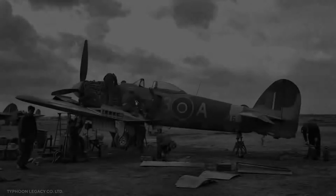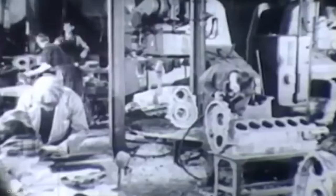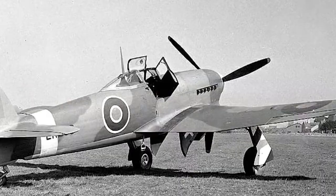On paper, the Typhoon would have given the famed Supermarine Spitfire and its legendary Rolls-Royce engine a run for its money, but history would prove otherwise, and the Typhoon took a whole other path. Initial development of the all-new aircraft revealed some critical design flaws, particularly with the fuselage structure and the new Sabre engine.